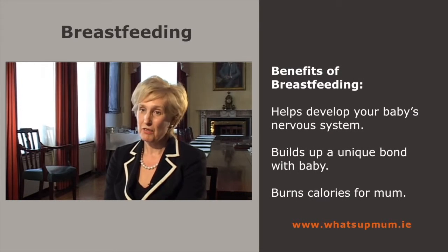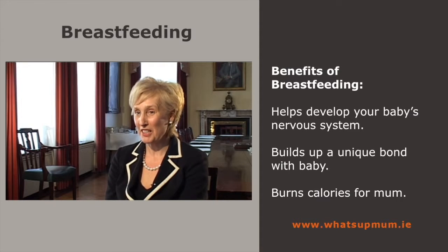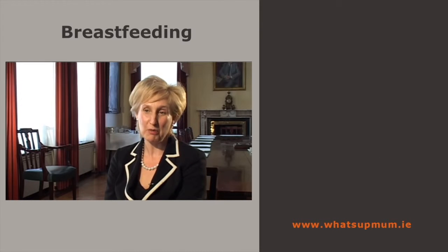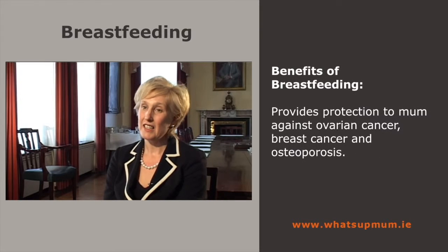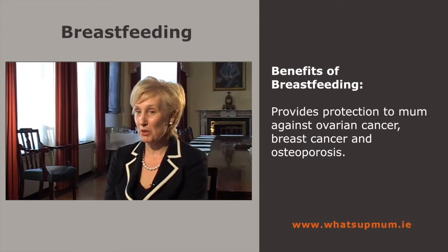For you, breastfeeding is really good. It helps you build up a unique bond with your baby, because when you breastfeed, you release lots of lovely hormones that help and aid this bonding. It also helps to get your figure back, because you burn up 500 calories more per day when you breastfeed. And it has great protection against ovarian cancer, breast cancer and osteoporosis.